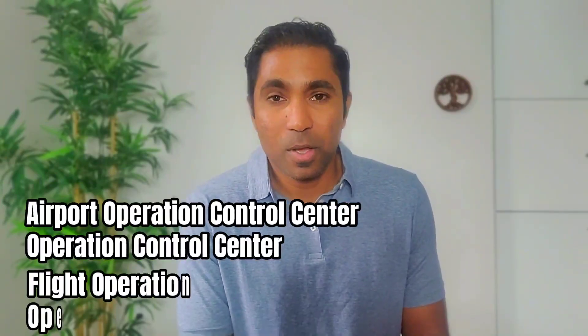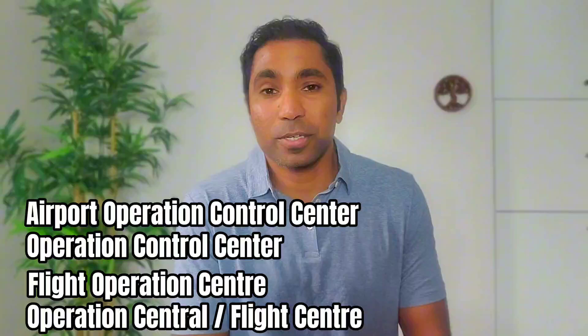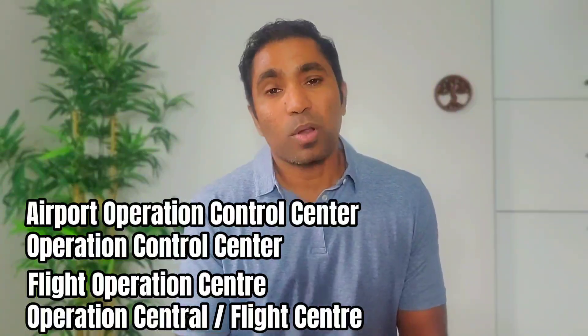Hi everyone, welcome to M-High Club, welcome back again on another informative and educational episode. As you probably know what we're going to discuss today, I won't take much time to give a little description to the headline. Airport Operation Control Centre, or Operational Control Centre, or in other words Operational Central, is ideally one of the key components in the live airport operation.